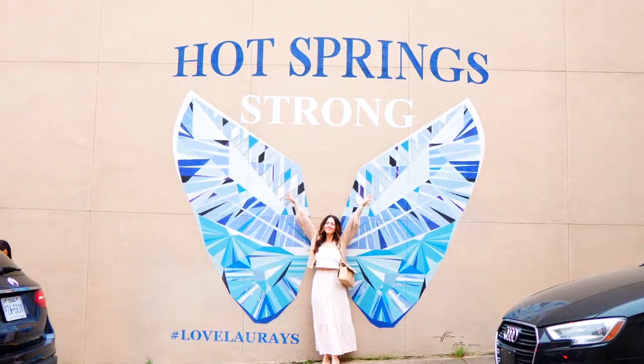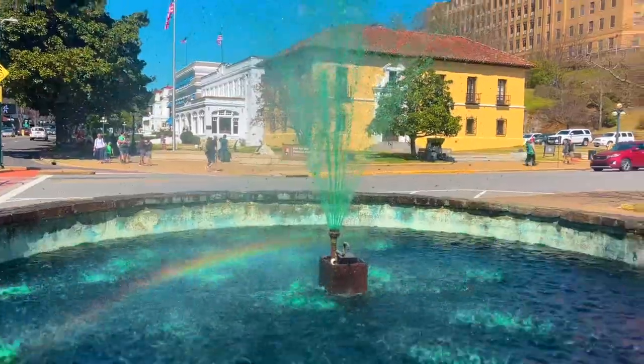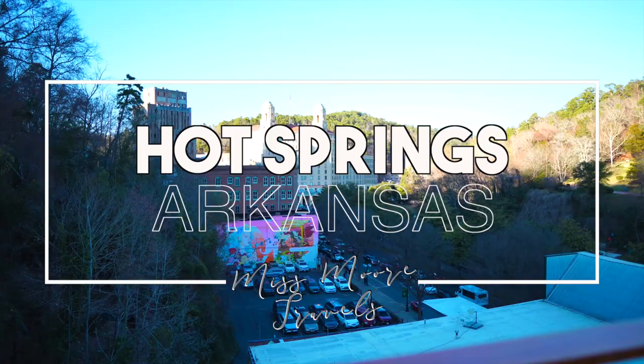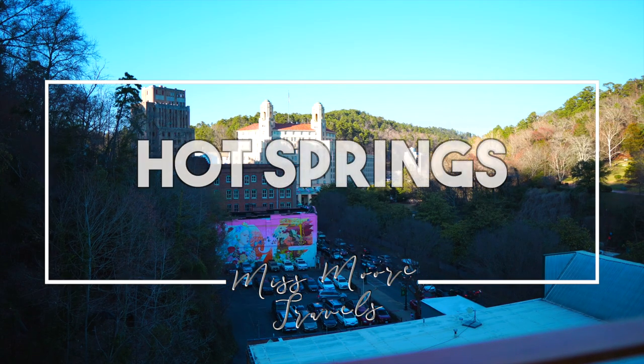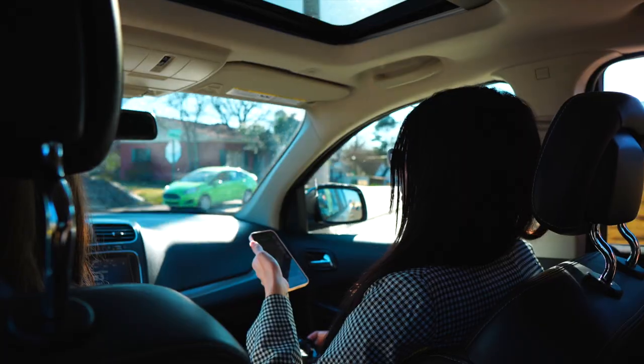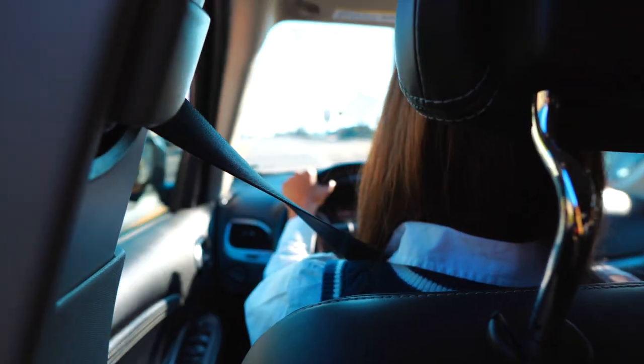Hey y'all, welcome to Hot Springs! Welcome back to the channel. My name is Jessica. If you're new here, hello and welcome. Today I'm taking you along with me as I explore Hot Springs, Arkansas with a couple of my friends from The Babes That Wander. We're here to check out their shortest ever St. Patrick's Day parade that they throw every year and check out Hot Springs and all the awesome things that this little town has to offer.